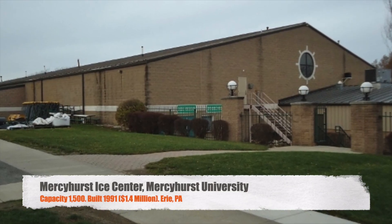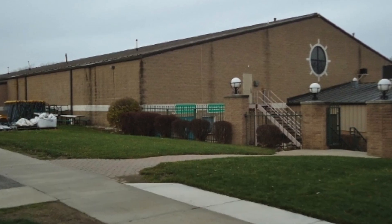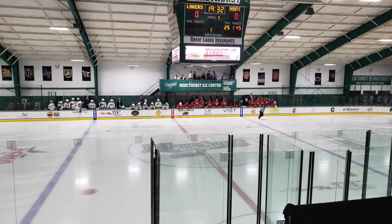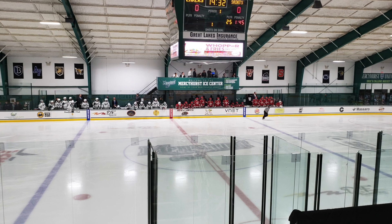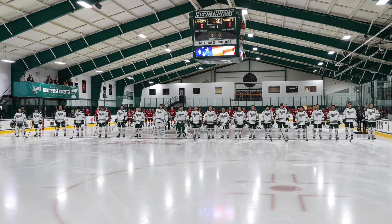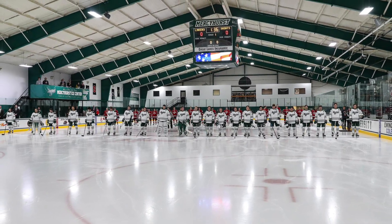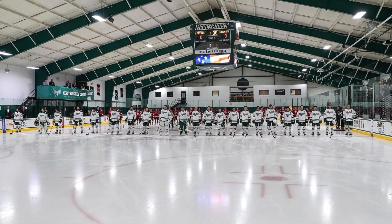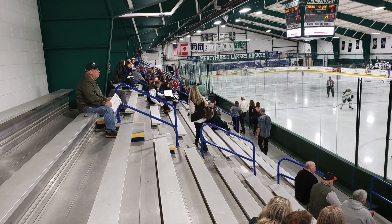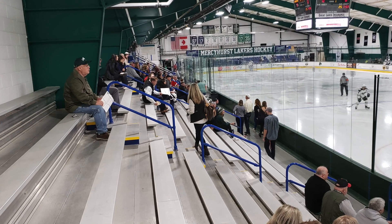Next, we've got Mercyhurst Ice Center, Mercyhurst University. This is a Division II school. Seats 1,500 people and was built in 1991 for $1.4 million. When they call hockey rinks a barn, this is exactly the type of rink I imagine — because it literally just looks like a barn on the inside. It does have seating on one side with just bleacher seating. I do like that they have a center hung, but it's not a video board, so it would be nice to see that upgraded.